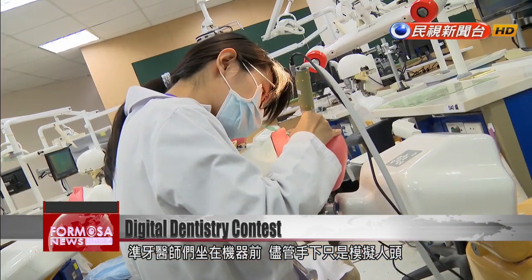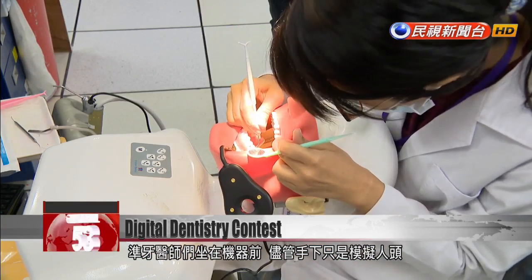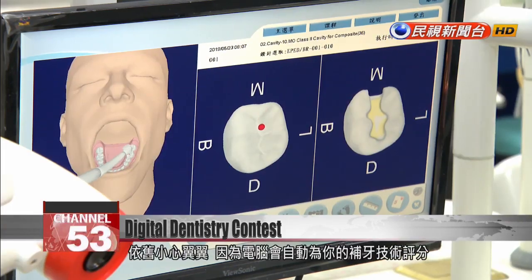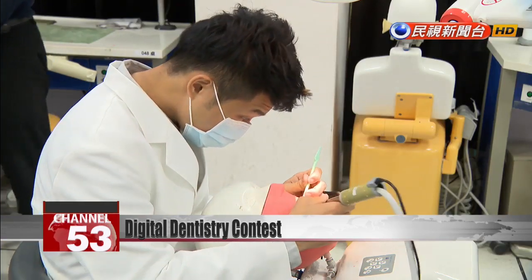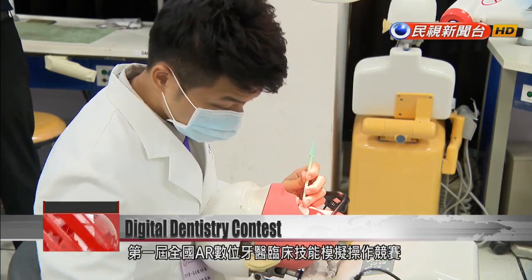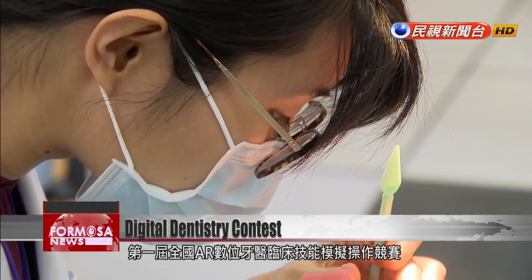Future dentists peer into the mouth of the mannequin. These pearly whites aren't real, but the dentists in training still take great pains while restoring them to perfection, because every move they take is being judged by a computer. This is the first edition of a national dentistry competition that uses augmented reality technology to score a clinical simulation.